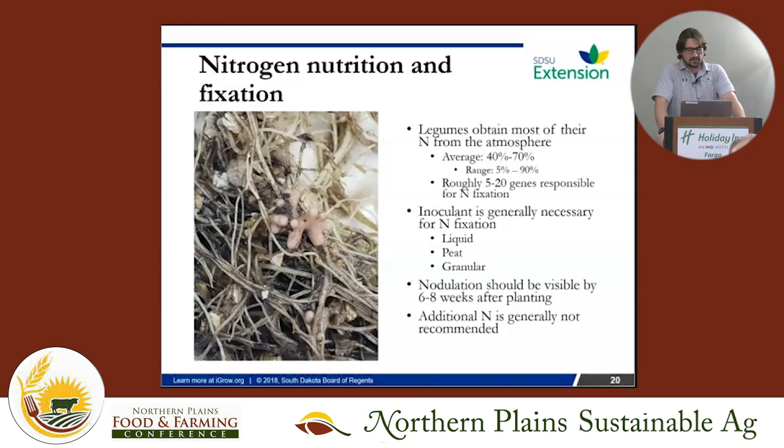For most growers, there are three common inoculant forms: liquid, peat, and granular. Granular is by far the most popular — it's a lot easier to handle, you can put it in a seeder box and it's easy to apply with seed. The key thing to remember is this is a live product, not like fertilizer. Leaving it in the sun on the hood of a car can kill it, and liquid is very sensitive to environmental conditions and handling, even during shipping to the co-op.